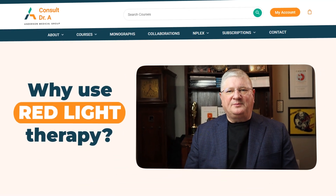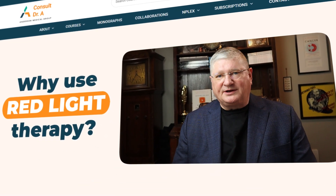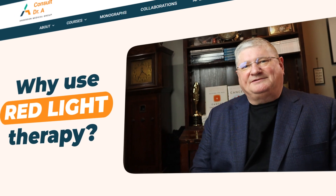Hey, Dr. A. I've been hearing more and more about red light therapy, but I have no idea why someone would do it. Can you break it down? Sure, let's get into that.